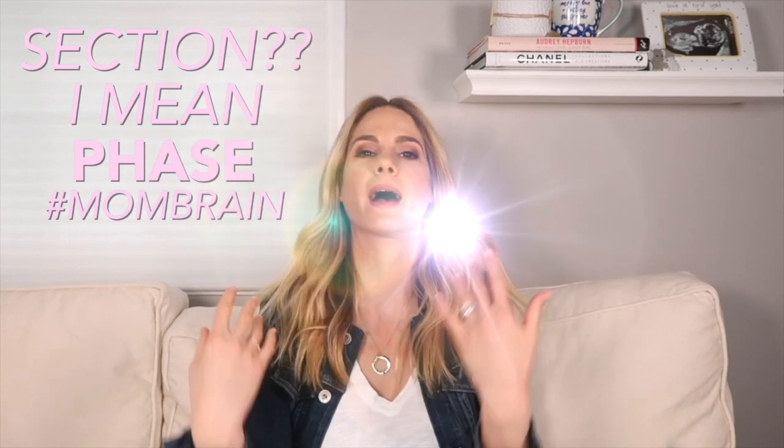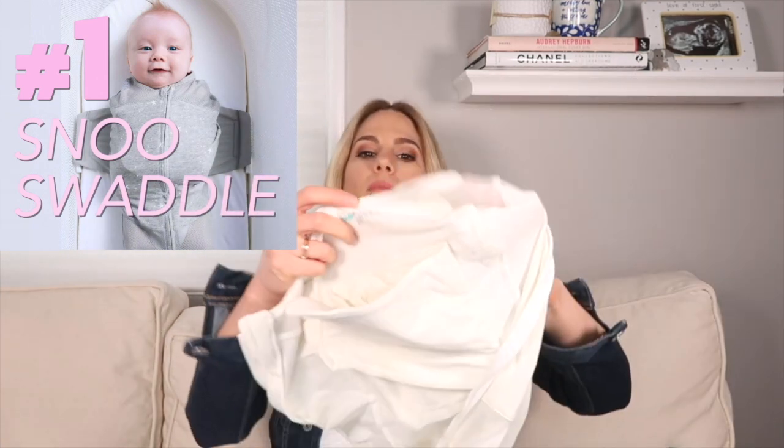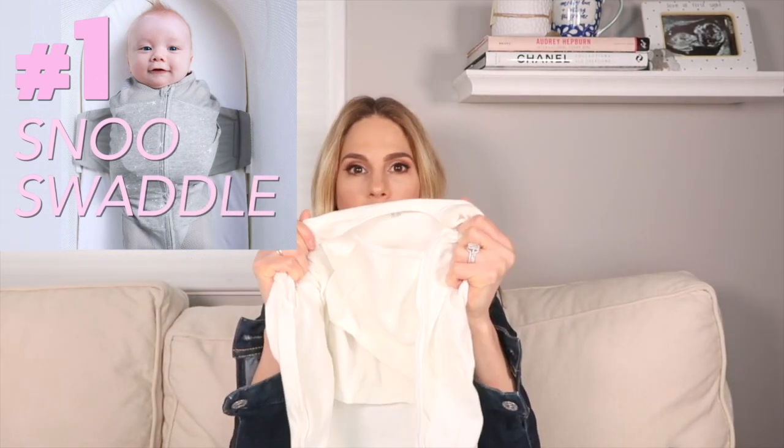Now I have a lot of must-haves throughout each section I've experienced and it was really hard to choose. Darren and I were talking about what the top five were. I probably have ten, but we're going to start with five for the newborn phase. Number one: the Snoo swaddle.